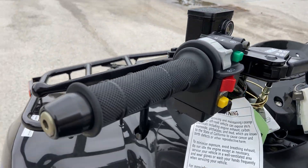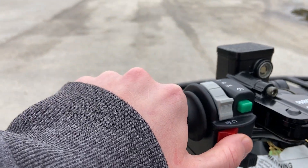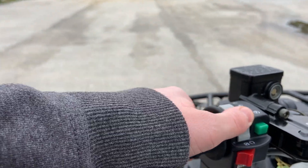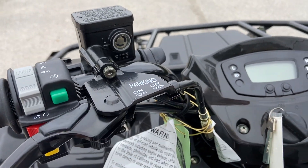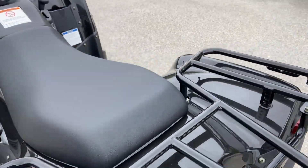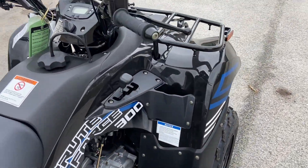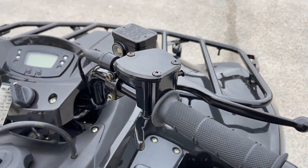Let me give you guys a look at the handlebars up here. Pretty standard — you've got your kill switch, your ignition, your lights. There's a parking brake up here: parking brake on, parking brake off. Kind of nice to have that feature. Other side, nothing too much at all, minus the throttle and your brake.